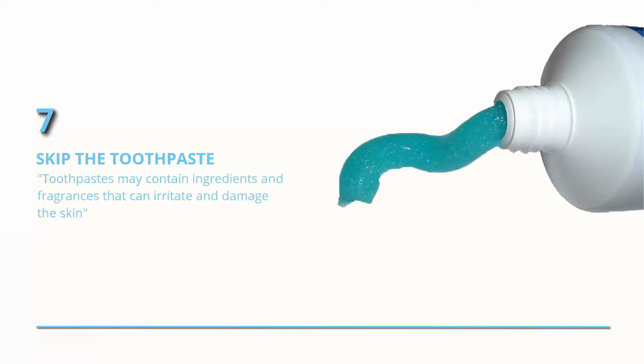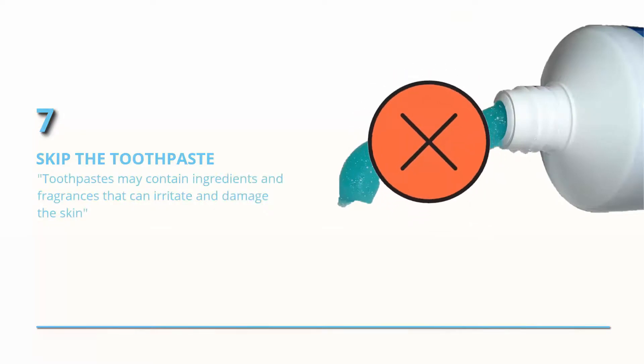Skip the toothpaste. Toothpastes may contain ingredients and fragrances that can irritate and damage the skin, Dr. Bow says.